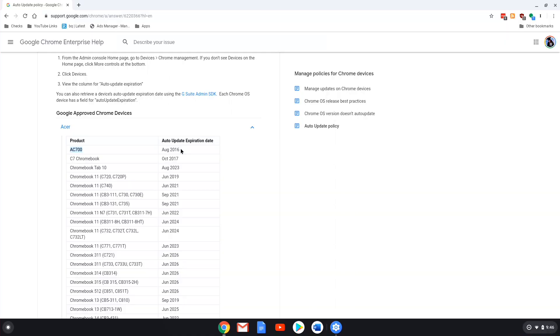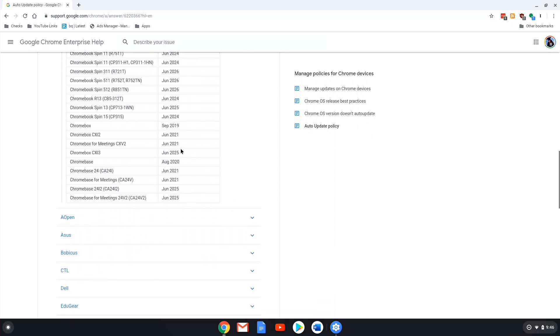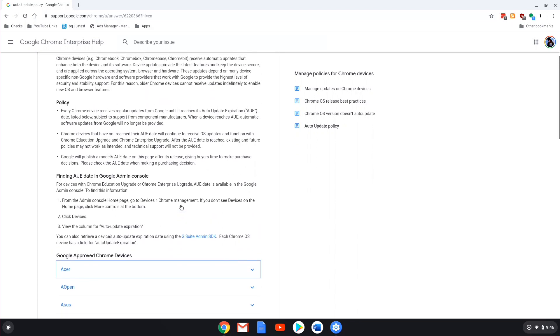My advice is: no matter which Chromebook you get, check out this page just to see how much time is left before you buy. I would strongly urge you to do this if you are buying a used or refurbished one.